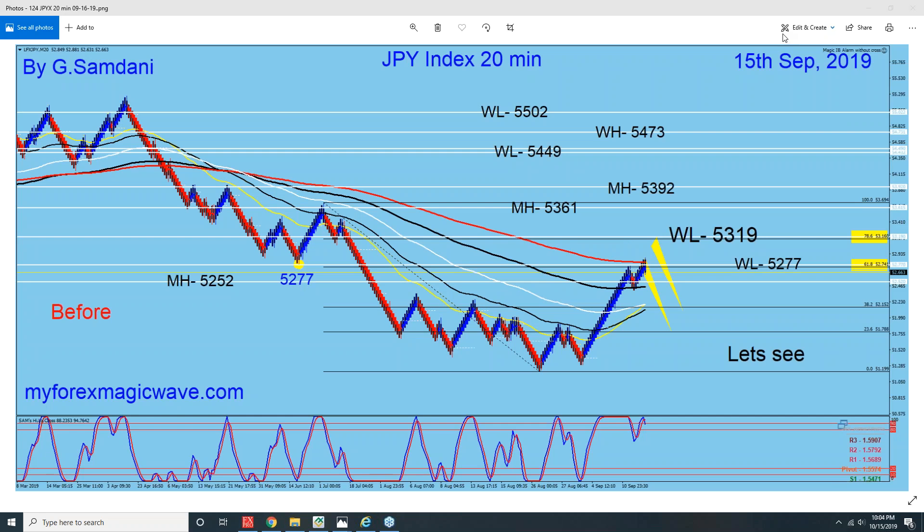The pattern is finished, so we may have some chance of reversal. I'm going to go back a little bit to refresh your memory. On 15th September I made this chart — Yen Index 20-minute — and this was the pattern that I was looking at.